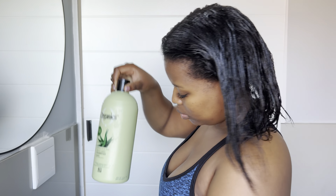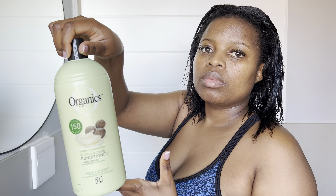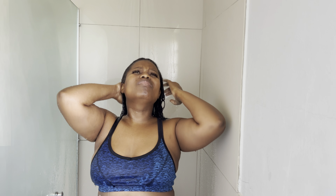Then I go in with my scalp scrub. I try and scrub my hair maybe twice a month — I don't use it every time I wash my hair. I regularly wash my hair every week or every other week, but I don't use the scrub every single wash.